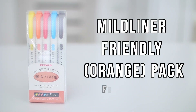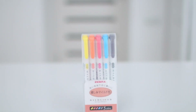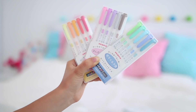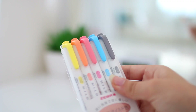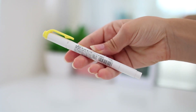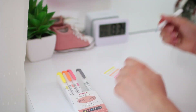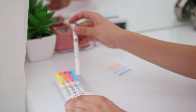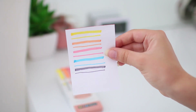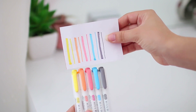The next thing I got is the My Liner Friendly/Orange pack from Amazon. I've wanted this for a long time. Last year I got three packs, and then Zebra came out with two more. I personally really liked this one, but the other had weird colors so I didn't get it. The first four colors in this pack are my absolute favorite — I just love them and definitely recommend it.